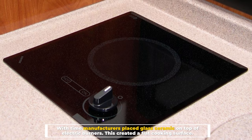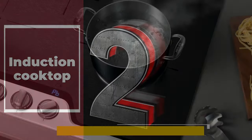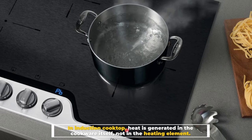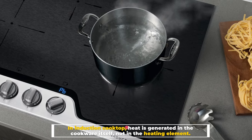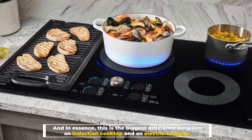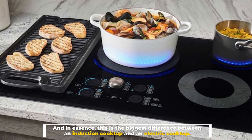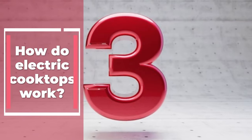Number two: induction cooktop. In an induction cooktop, heat is generated in the cookware itself, not in the heating element. And in essence, this is the biggest difference between an induction cooktop and an electric cooktop.